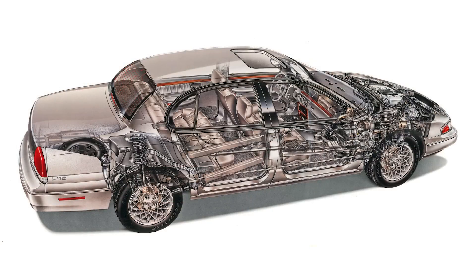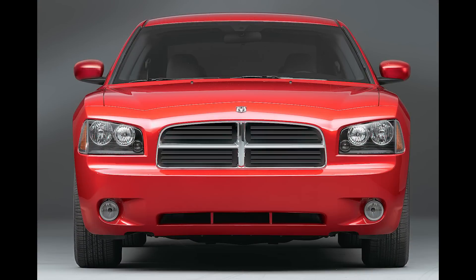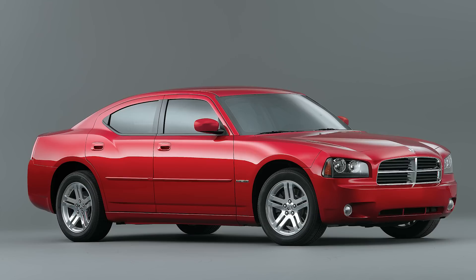Chrysler had been working on a next generation of their LH platform, and they had plans to produce this car somewhere in the early to mid-2000s, but after the merger, the styling and engineering of the company went in a different direction, and the concept car was not put into production. The Dodge Charger would reach production, released for the 2006 model year, but it was on the Chrysler LX platform, and that was very different from the concept in almost every way, aside from still having four doors.